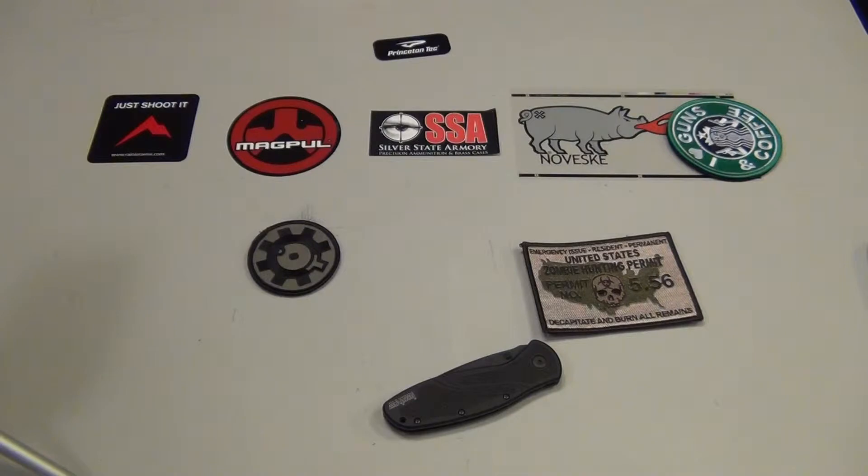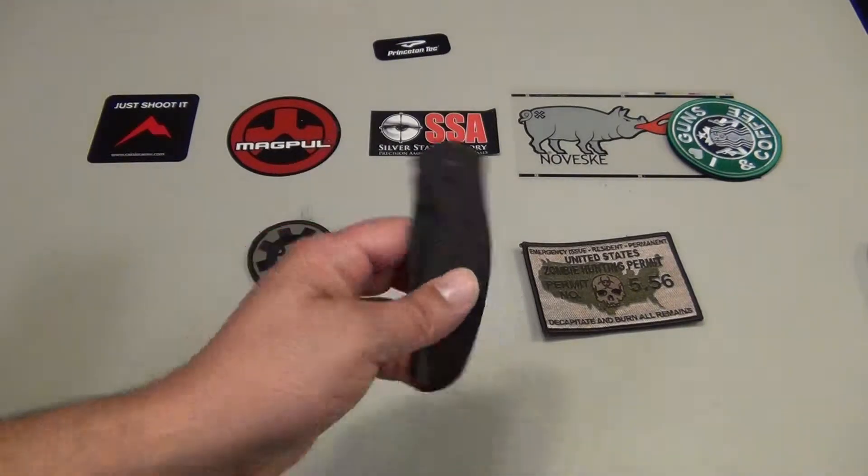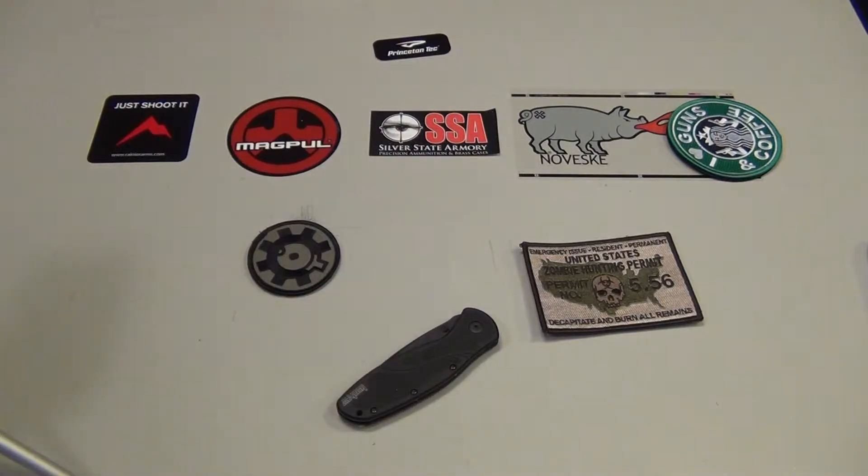Hey YouTube, T9 here. Like mentioned in the video before when I did my Kershaw blur review, I mentioned that there was another item that I was going to take camping this weekend to really put to the test and wear out when I'm out there camping.